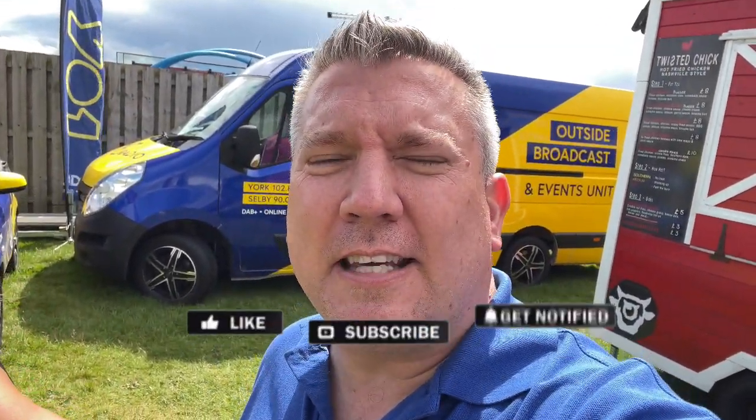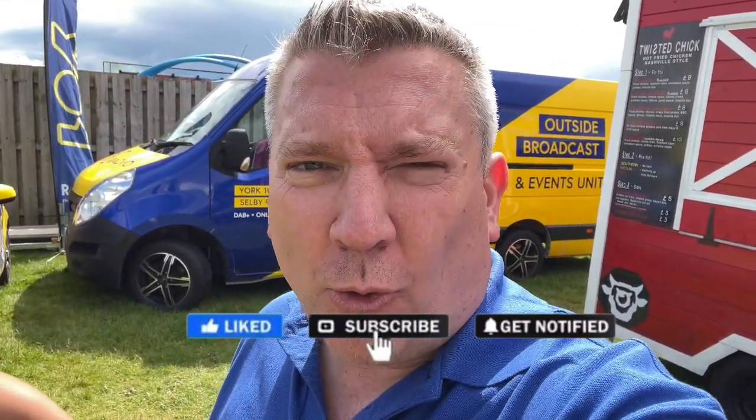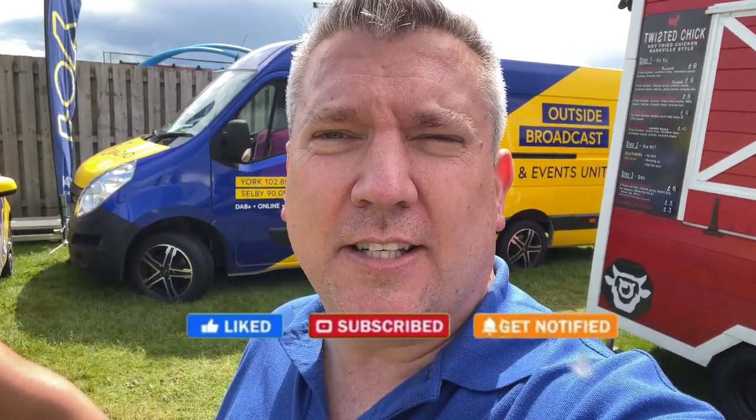Today we're at the York Spring Fair at York Racecourse, and it's a lovely sunny afternoon — well, it was pants this morning. We're just outside the outside broadcast unit here at Y1 Radio.